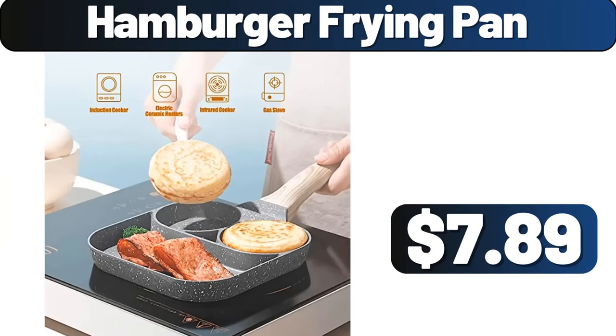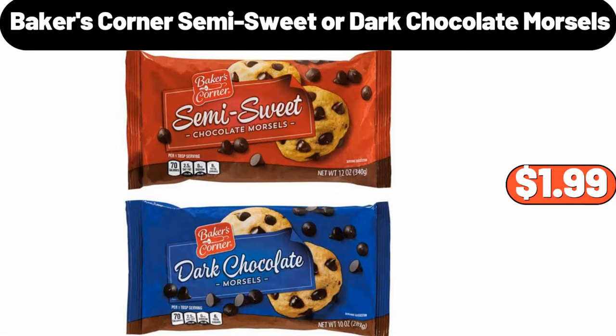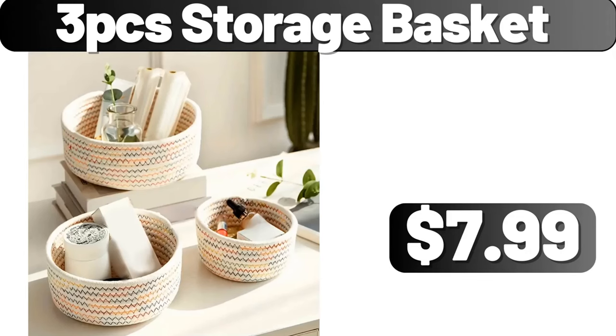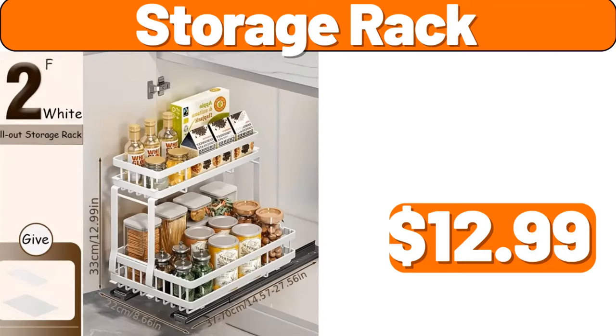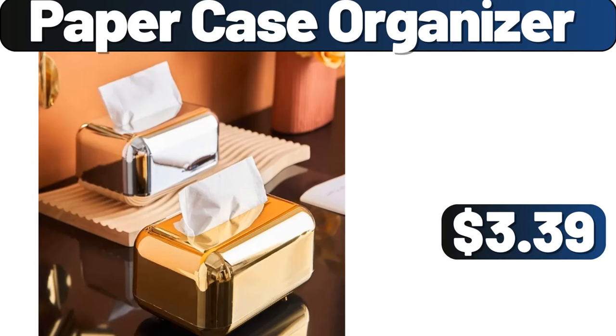Hamburger Frying Pan, $7.89. Four-piece Square Cushion Cover, $7.91. Baker's Corner Semi-Sweet or Dark Chocolate Morsels, $1.99. Three-piece Storage Basket, $1.99. Storage Rack, $12.99. Plastic Air-Tight Food Storage Containers, $3.99. Paper Case Organizer, $3.39.